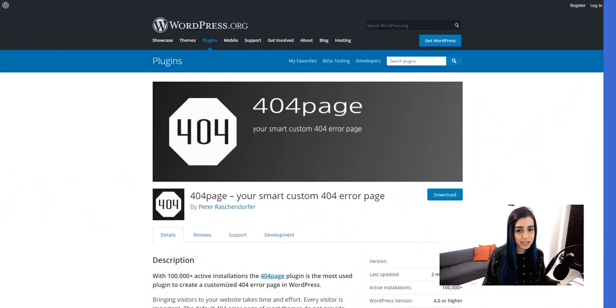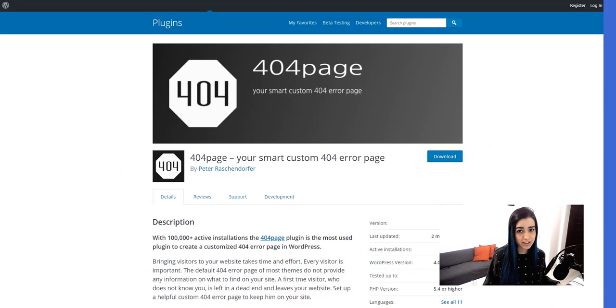Another thing you should consider is creating your own 404 page and customizing it with basic elements to help visitors find their way back to the website. Plugins really save the day — they're very easy to use and the best solution if you're a beginner who doesn't know much about coding. The one I recommend is the 404 Page plugin — it's really easy to use and it creates the 404 error page for you.